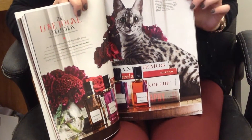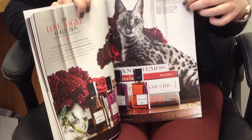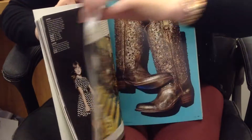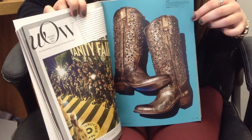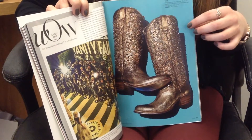And Neiman Marcus took the opportunity to highlight its Diana Vreeland perfumes, which it's one of the only retailers that has them. And for its fantasy gifts this year, Neiman Marcus focused a little bit more on experiences. So there's a Vanity Fair Academy Awards experience.